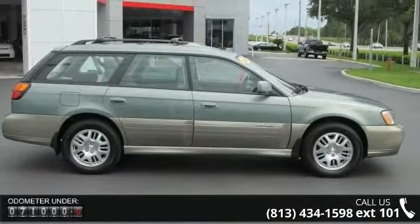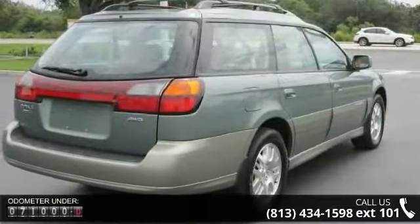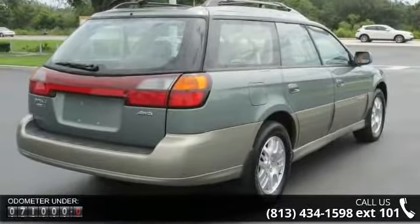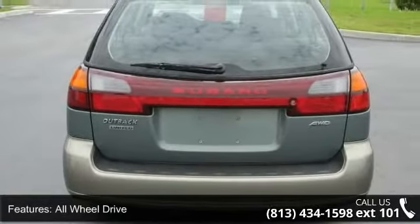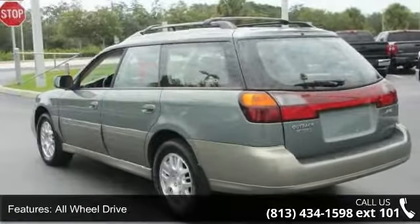Some of the top features included with this vehicle are driver illuminated vanity mirror, power outlet, premium sound system, power door locks, power steering, keyless entry, power driver seat, and dual moonroof.